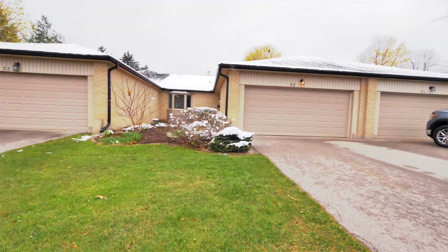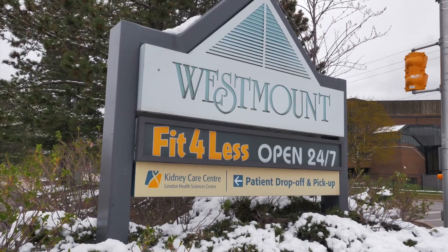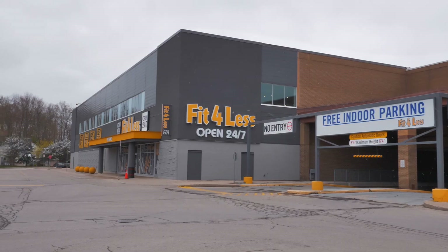This amazing home is located in Westmount, right off of Wonderland Road, which means it's a quick drive away from FreshCo, Westmount Mall, the gym, as well as the movie theater.